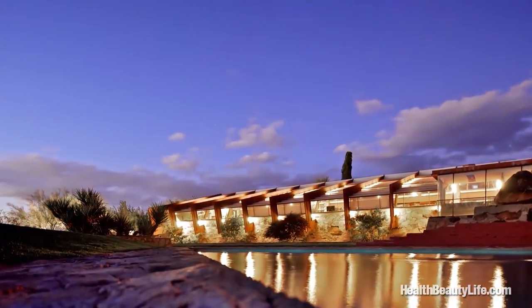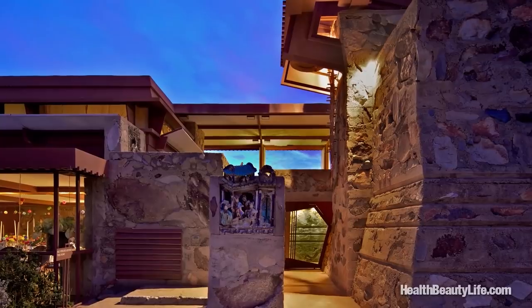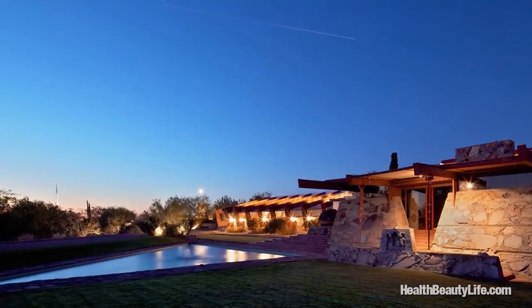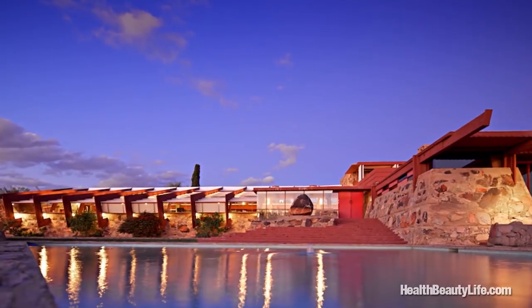No matter where you take in the view of Taliesin West, you will be astonished. To truly take your breath away, stick around for sunset. As the last rays of the sun hit the Sonoran Desert and the McDowell Mountains, Taliesin West comes alive in the night sky.